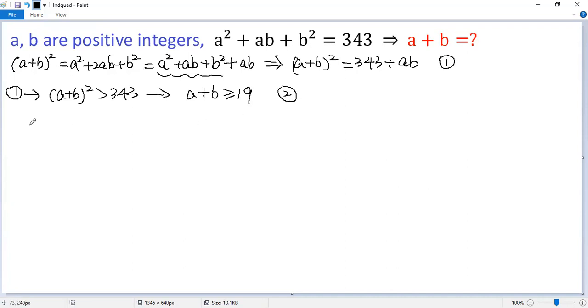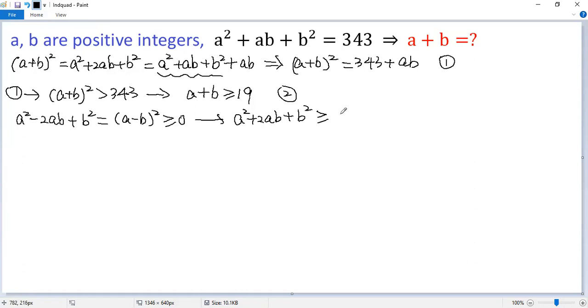To get an upper bound, let's use another perfect square formula. A squared minus 2AB plus B squared equals (A minus B)², which is greater than or equal to 0. Adding 4AB to both sides, we get A squared plus 2AB plus B squared greater than or equal to 4AB. The left side is (A + B)². Using condition 1, we can replace AB by (A + B)² minus 343.